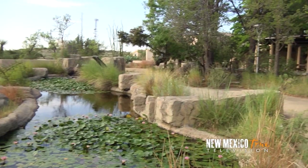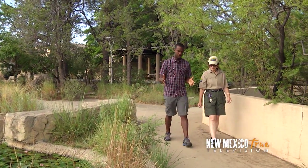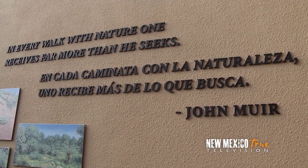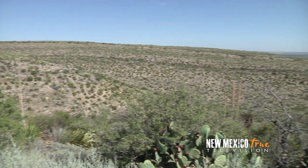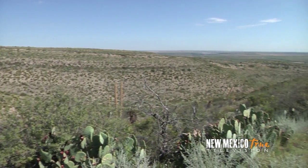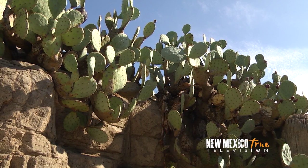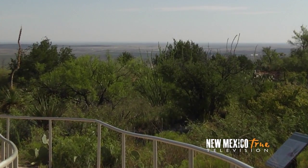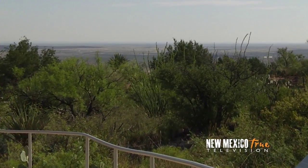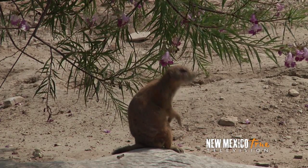So Catherine, can you tell me a little bit about what you guys do here at the Living Desert Zoo? We are a very unique zoo. We talk only about the Chihuahuan Desert, which is where we are located in Carlsbad. It's a desert with a lot of altitudes, a lot of different geology. So along the trail we actually recreate different areas of the desert so you feel like you're in natural areas, and the plants grow as they would in nature and the animals are in natural exhibits along the way.